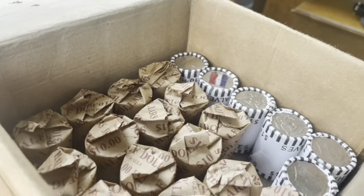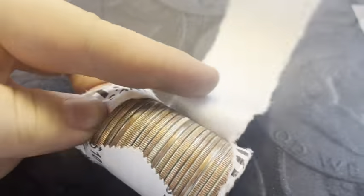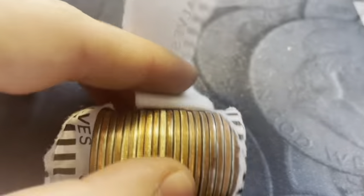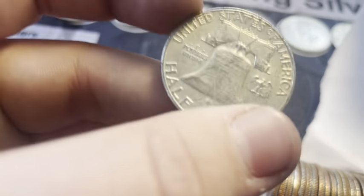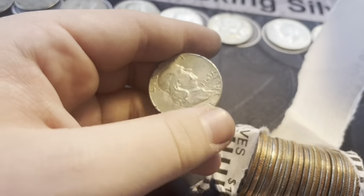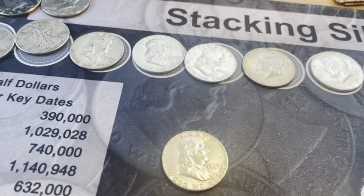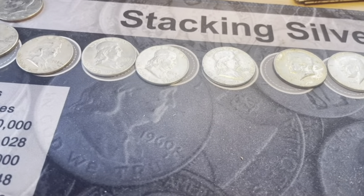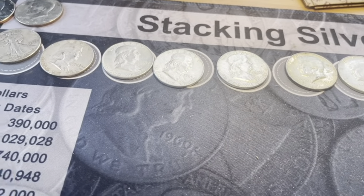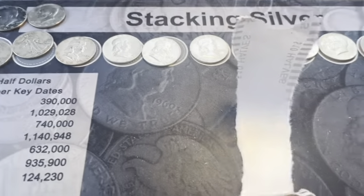Roll 44, and we got another 90%. This is a great box, definitely one of the better ones I've had in a while. Oh my god — not expecting another Benji. 1963 Denver again. That is the fourth Benji of the box and the ninth silver. I'm at a loss for words for what this box and what this pickup has become. Super excited.